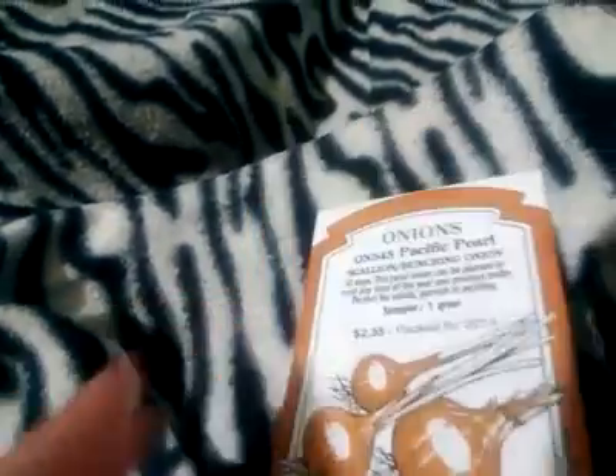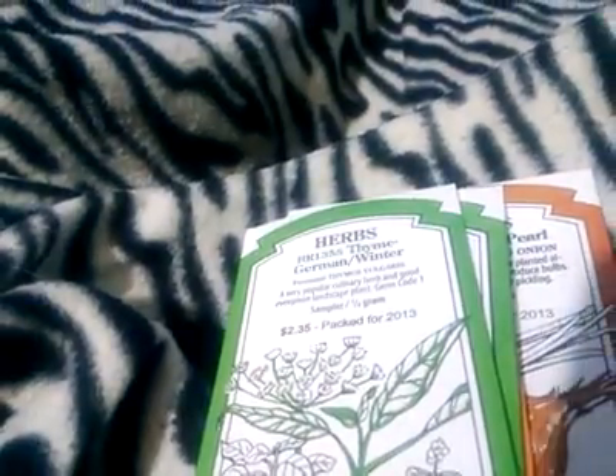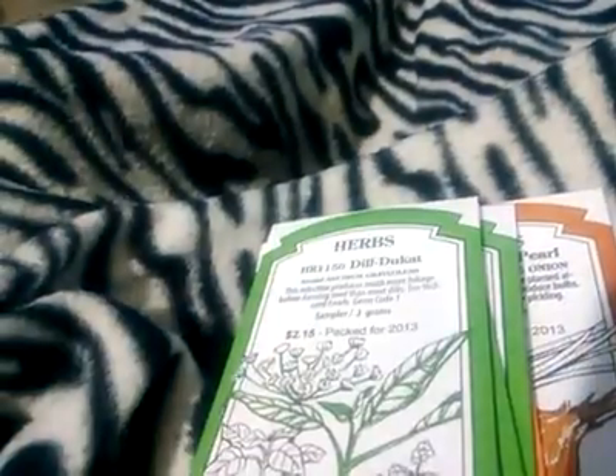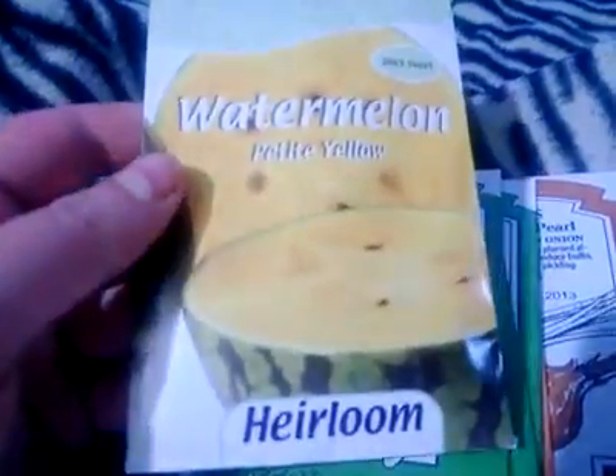I also have some pacific pearl, scallions, napa hybrid carrots, slicing cucumbers, lime thyme, dill, watermelon petite yellow heirloom.